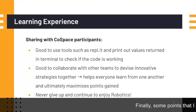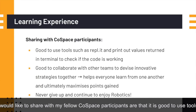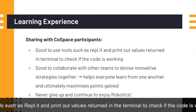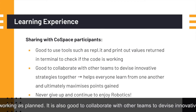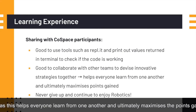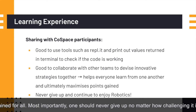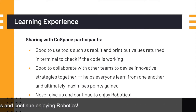Finally, some points I would like to share with my fellow Cold Space participants are that it is good to use tools such as RepoIt and to print out values returned in the terminal to check if the code is working as planned. It is also good to collaborate with other teams to devise innovative strategies together, as this helps everyone learn from one another and ultimately maximizes the points gained for all. Most importantly, one should never give up no matter how challenging it is and continue enjoying robotics.